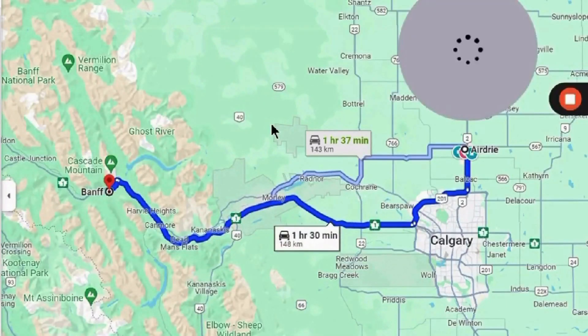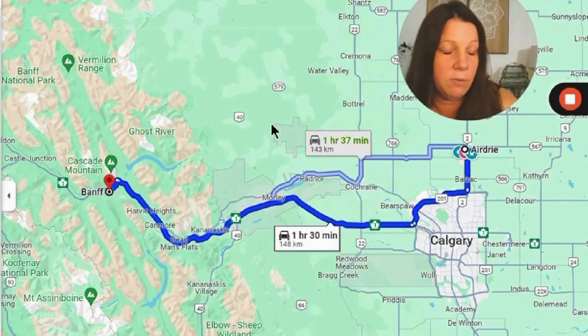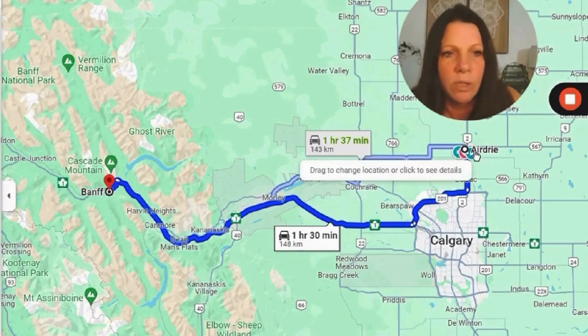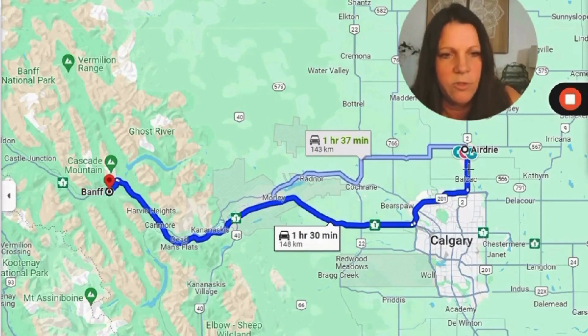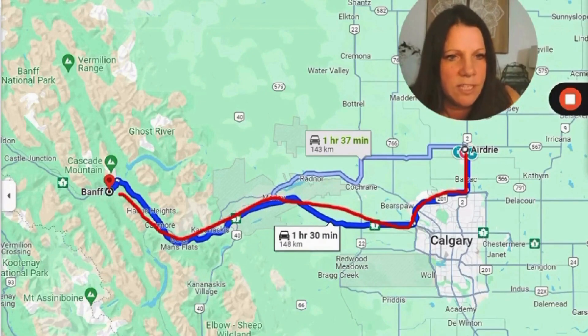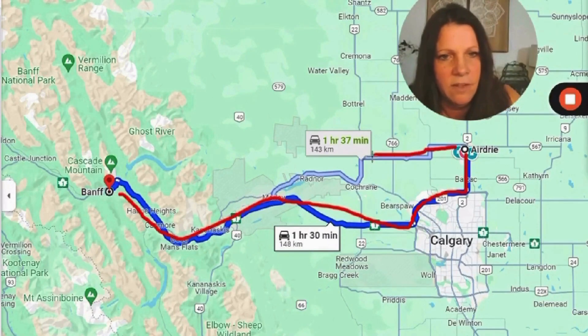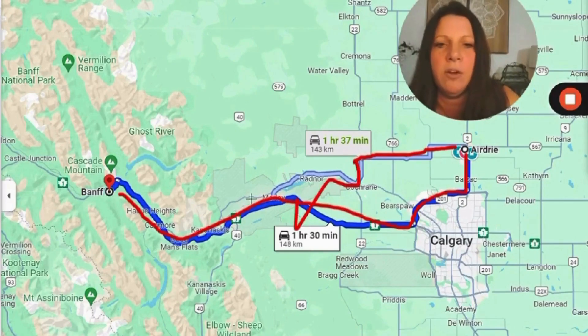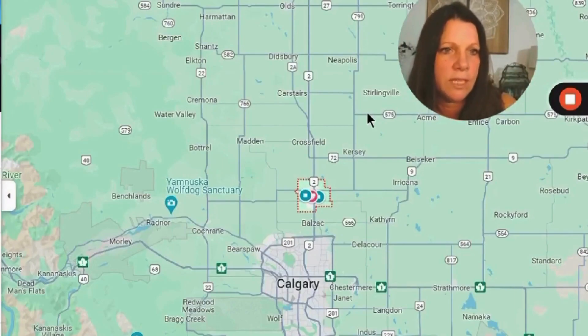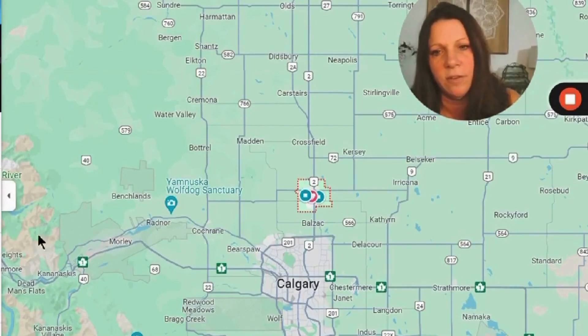Banff is also a great location to take yourself, family, and friends. Really quick access — you can take the QE2 doing the ring road and TransCanada all the way to Banff, or take the more scenic route via 567, then Highway 22, 1A, and then over to TransCanada. About an hour and 30 minutes. You're going to see rolling hills and prairie lands, with lots of agriculture surrounding the Airdrie area, and mountain views to the west.